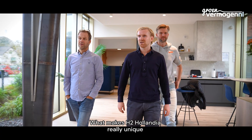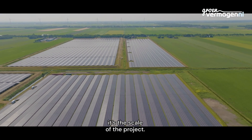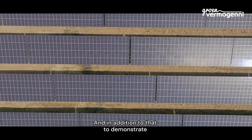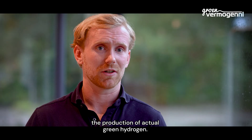What makes H2 Olandia really unique? It's the scale of the project. The H2 Olandia project can show that we can move towards the next step in scale — a five megawatt system — and in addition to that, demonstrate the production of actual green hydrogen.